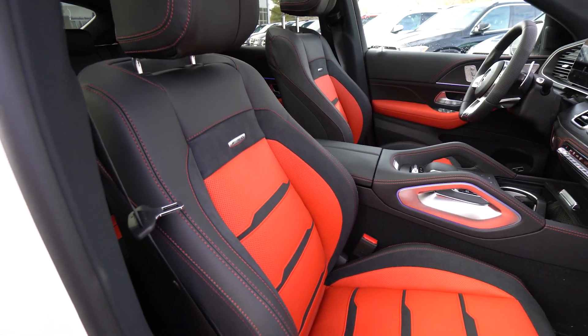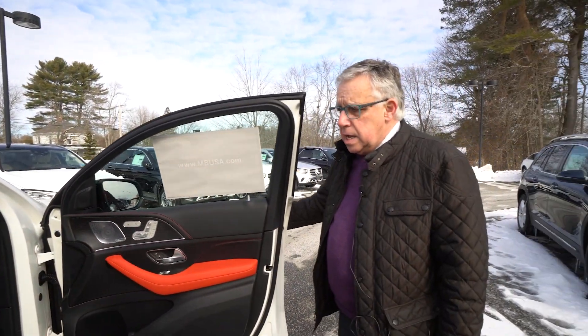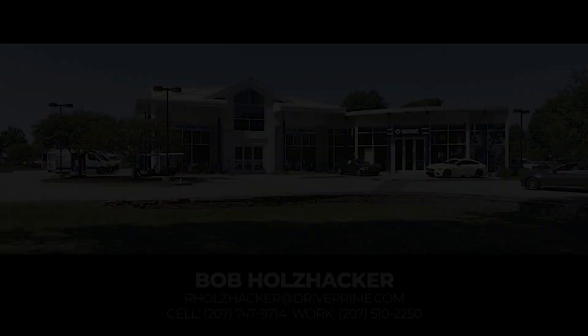All in all, just a wonderful, beautiful car. We'd like to get it down to your driveway in Rhode Island. I'd be happy to deliver it for you personally and go over the many features. Again, it's Bob Holtzacker, 207-747-9714. Let's talk, Rob. Bye-bye.